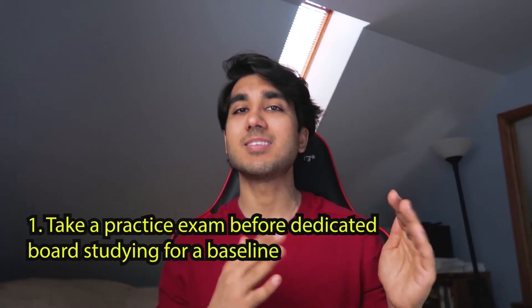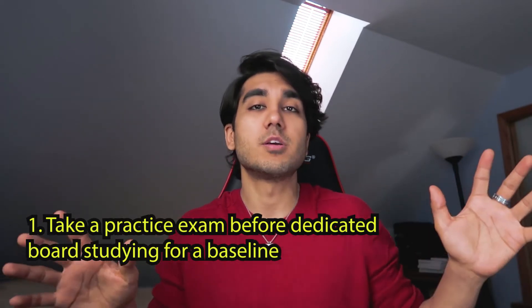Number one is taking a baseline NBME examination prior to even starting your dedicated period. I think this is super important because it gives you a hint and an idea of how vague the questions are on the USMLE — they really aren't giving you that much information. They're giving you small little hints in the clinical vignettes. You can take any of the exams between 13 and 19; it doesn't really matter which one you pick. Just take one so you know where you're at, and it's totally okay if you get a terrible score — it's just a baseline to gauge where you are.